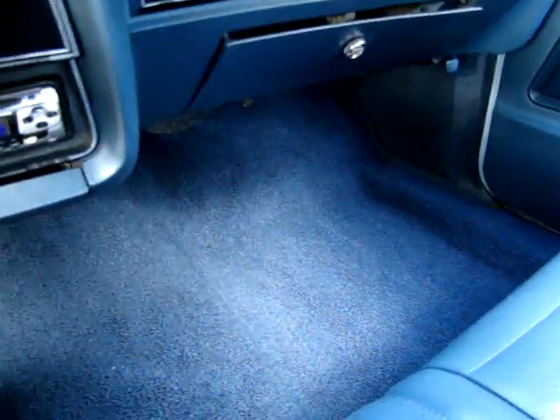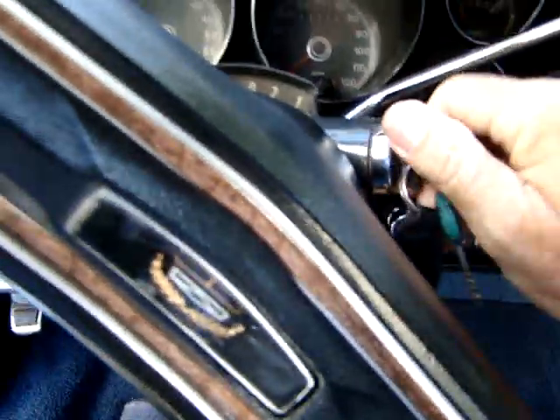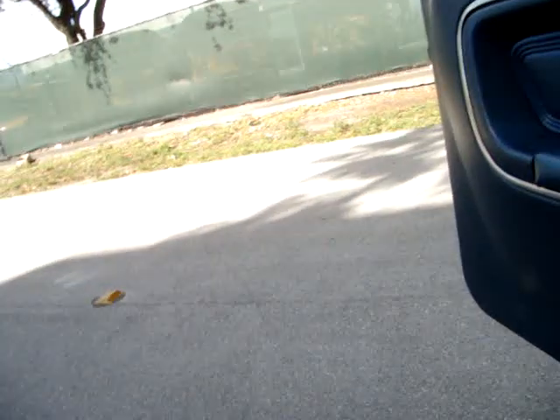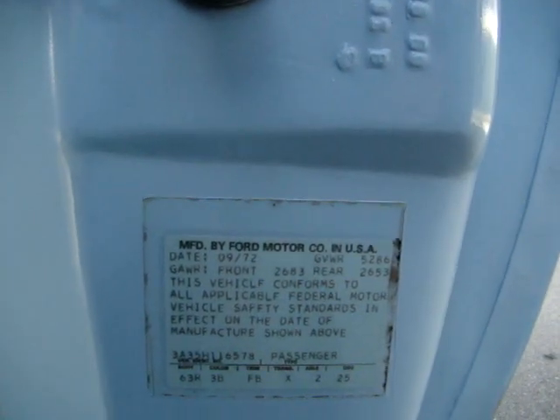Dashboard, headliner, carpets. We'll start it up. It's a 1973 Ford Grand Torino Sport.